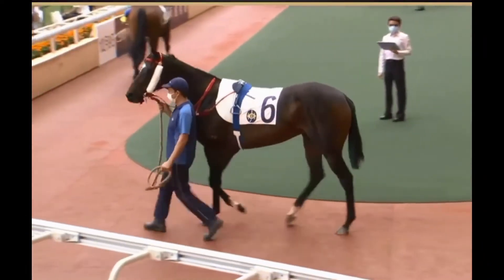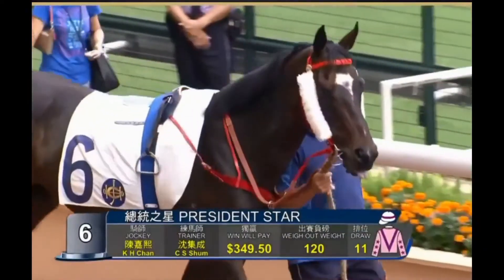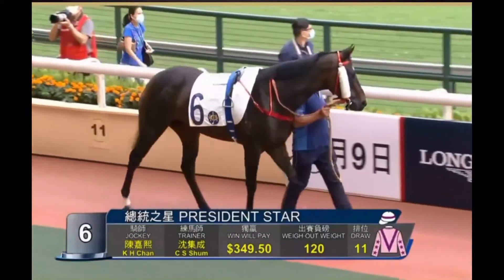The blinkers are off. The visor will go on for the first time. From barrier two, he should get a nice run. Next one, number six, is President Star. He's had 11 starts here.